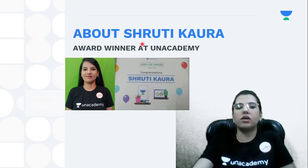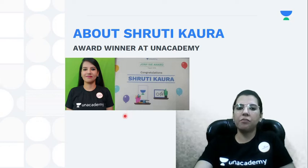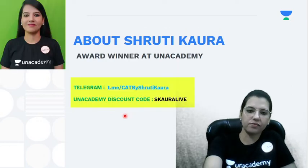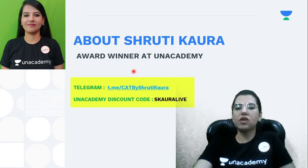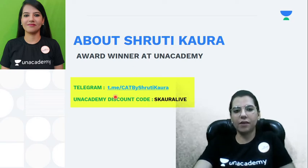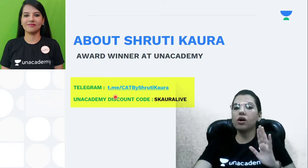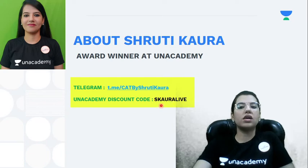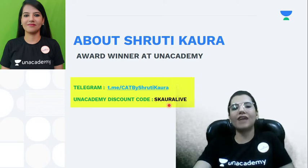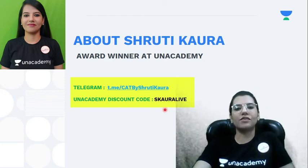This slide shows a glimpse of my award — I am an award winner at an academy. If you wish to contact me or have training and guidance from me, you can join my Telegram channel 'CAT by Shruti Kora.' You can message me there with your queries. If you're planning to join Plus sessions, use the code S-CORA-LIVE for the 10 percent discount.